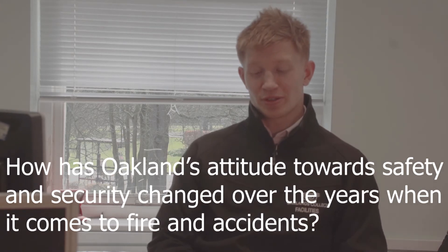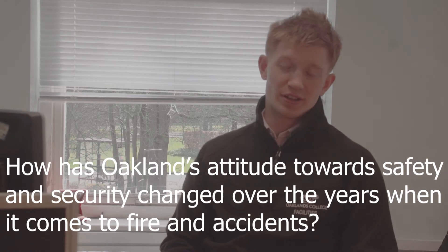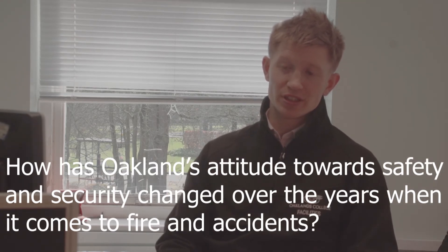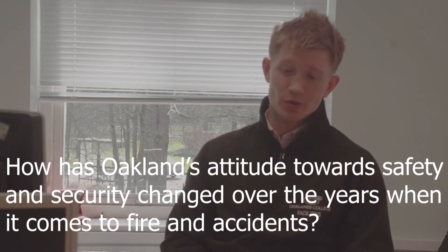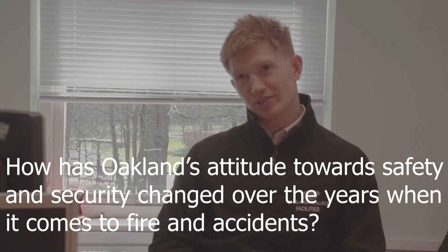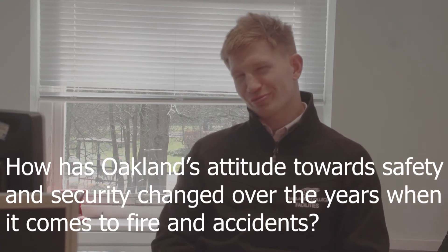Oakley's College has always been aware of fire safety. It's always been a high priority, and we want to keep making sure it remains a top priority. We keep putting measures in place that will prevent fire from hurting the college.